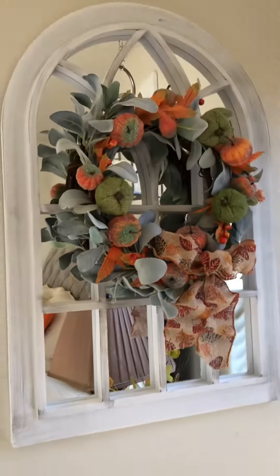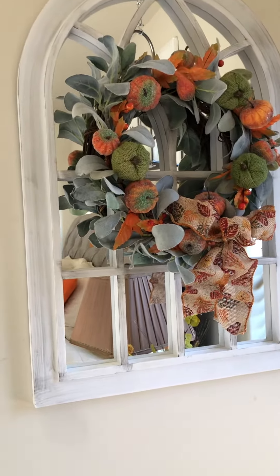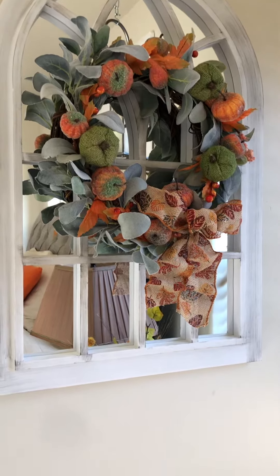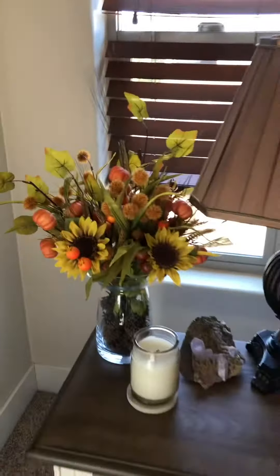Here's another idea — this is a wreath that I got at the Goodwill. I got the lamb's ear — this soft, soft stuff right here — at a garage sale for a dollar, then I got the pumpkins at the dollar store, and I had the ribbon. I actually just whipped this together in about five minutes, and I'll also be doing a tutorial on that.